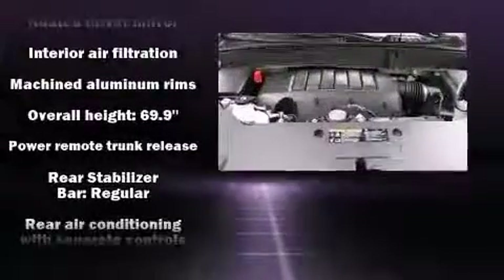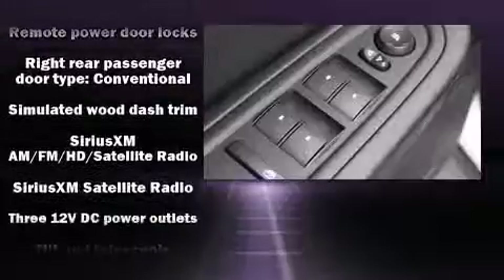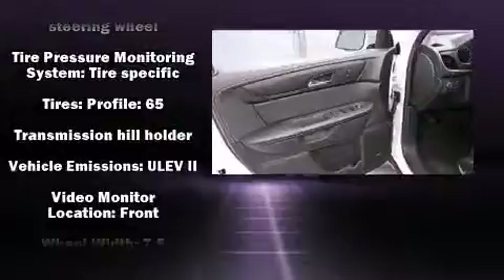Take assurance in side curtain airbags, providing head protection in the event of a severe collision. It also arrives with a Carfax history report indicating just one previous owner.